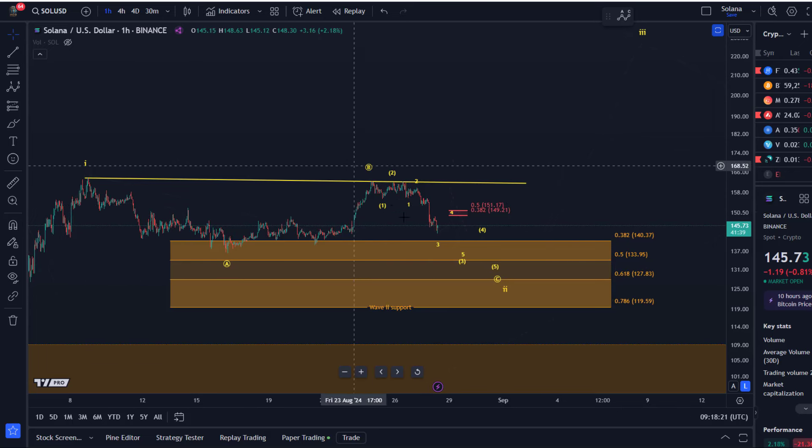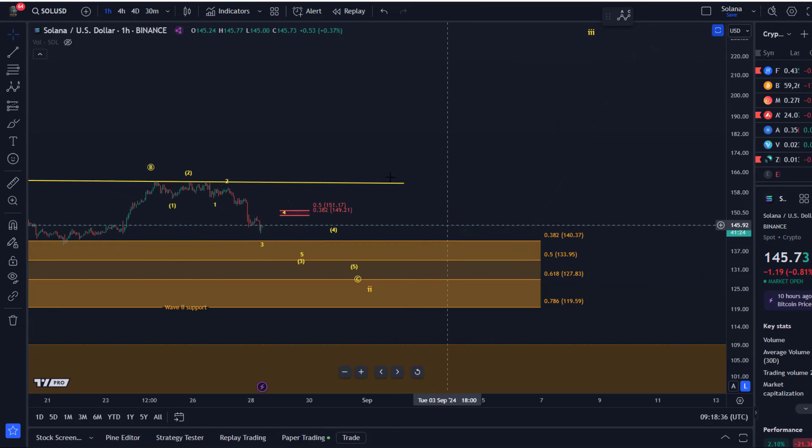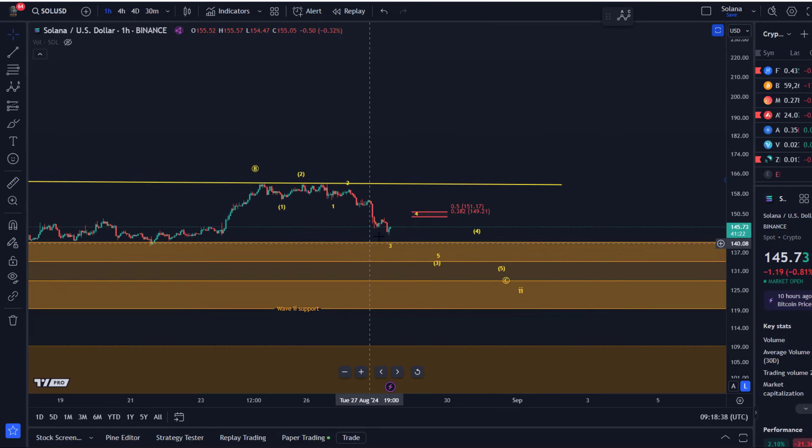Looking at the microstructure, we have an initial 1-2 setup — this could be a third wave down. The third wave is typically the longest wave in a cycle. Even this third wave might need another 4-5 pattern, and then we could still get another 4-5 pattern after that.